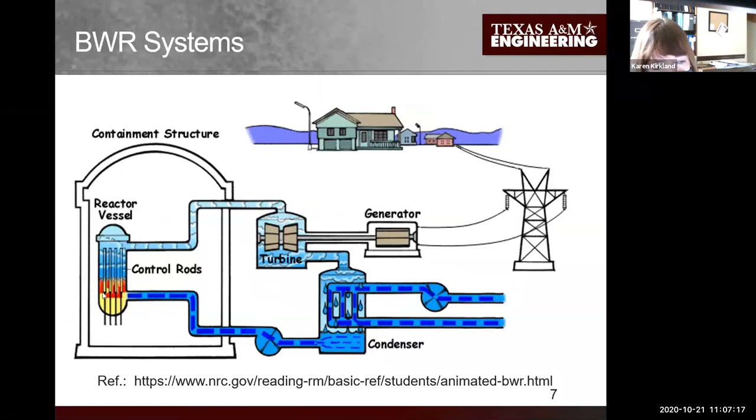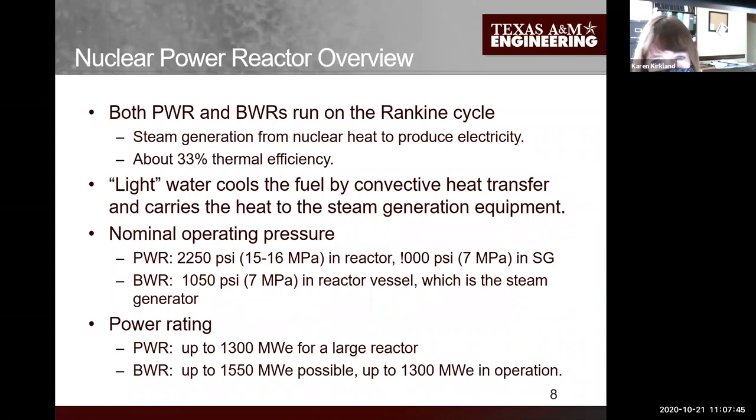With the boiling water reactor we call it a direct cycle, because steam is generated inside the reactor pressure vessel. Water comes in, removes the fission heat, the water is boiled inside the reactor pressure vessel, goes to the turbine and comes back. Both BWRs and PWRs run on the vapor Rankine cycle - steam cycle - and they're about 33% efficient. That's not a nuclear limitation; it's a limitation of the steam cycle.